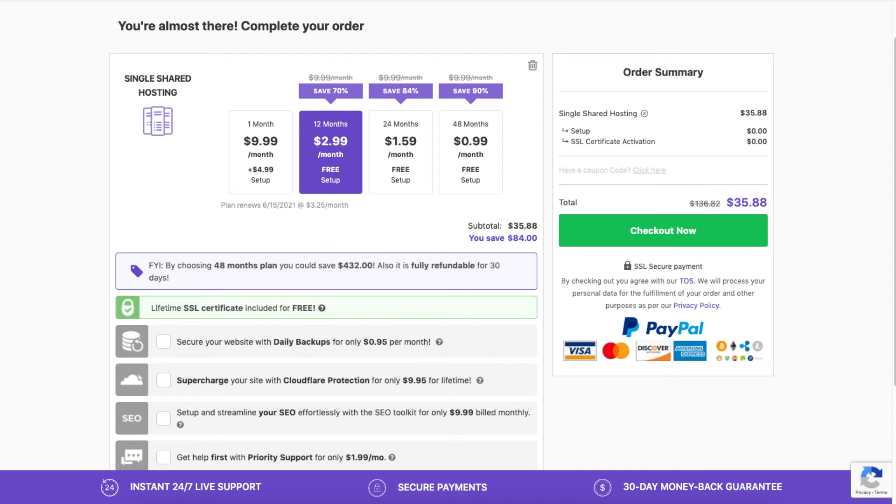If you choose the monthly option, you'll need to pay a setup fee. You will get a domain name discount, and the price depends on the domain extension you go with — for example, .com, .net, and so on.